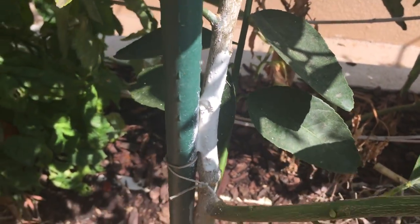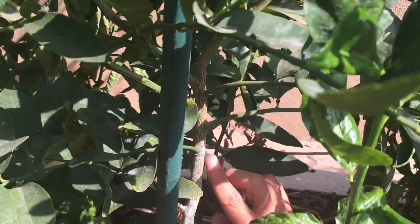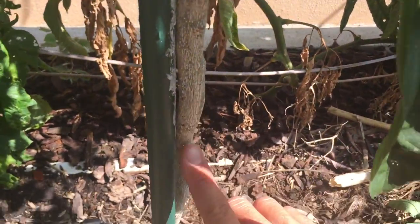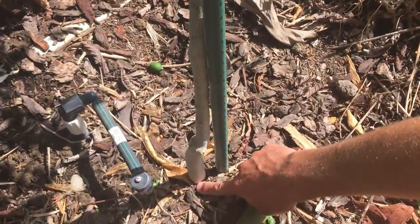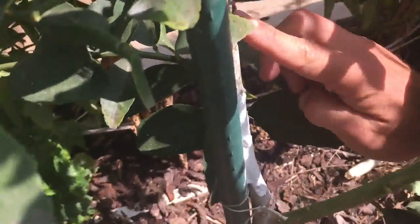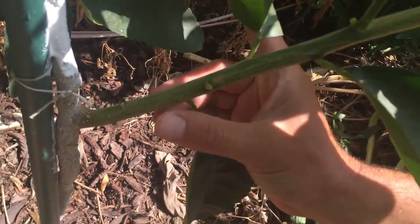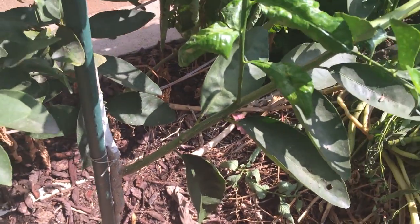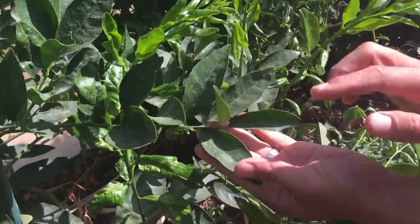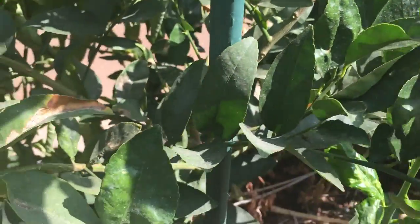We painted this tree four or five months ago. Being organic, it does break down, but it's still providing lightness that protects against sunburn all the way down to the base. You can see the difference between the coated branch and a new branch that's grown since. On the hottest days we even coated the leaves with the solution, and since then the plant has developed all this new growth.